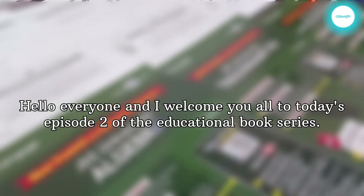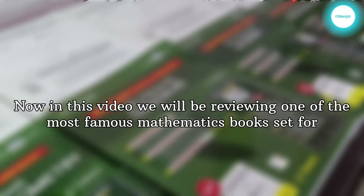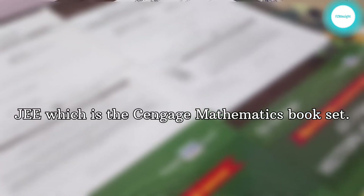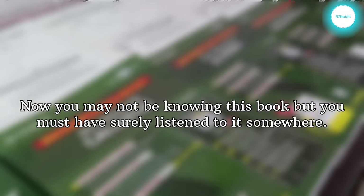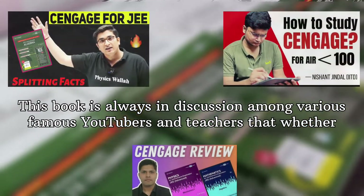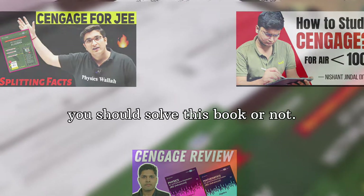Hello everyone and welcome to today's episode 2 of the educational book series. In this video we will be reviewing one of the most famous mathematics book sets for JEE, which is the Cengage Mathematics book set. You may not know this book but you must have surely heard of it. This book is always in discussion among various famous YouTubers and teachers about whether you should solve this book or not.